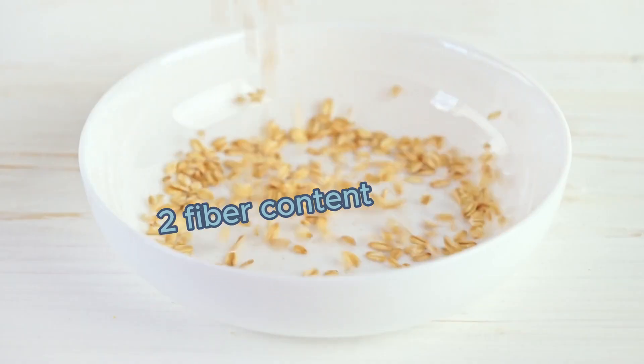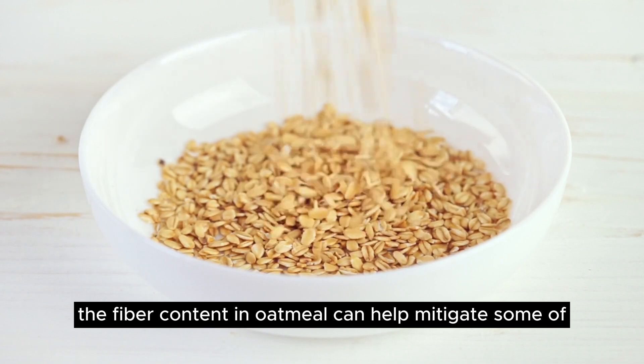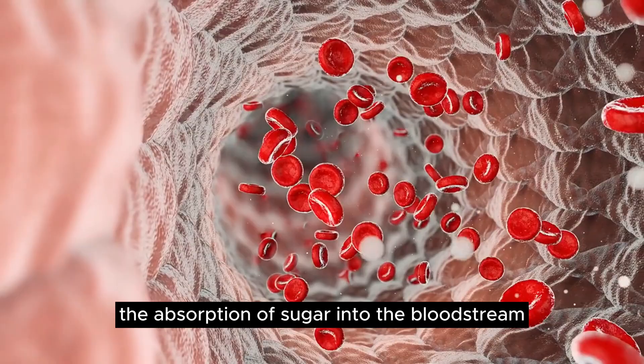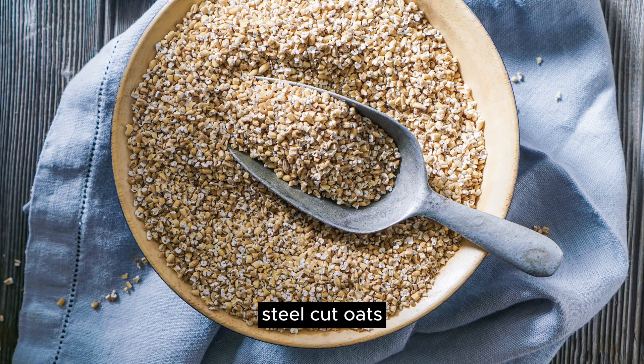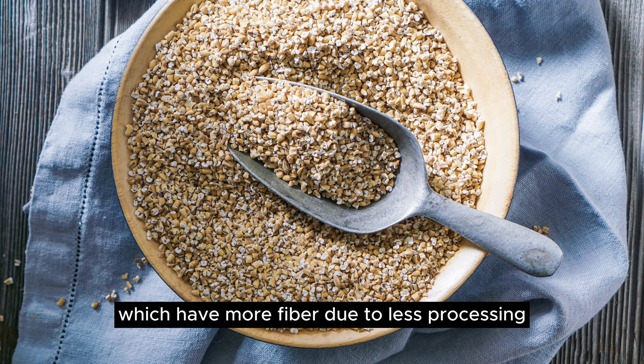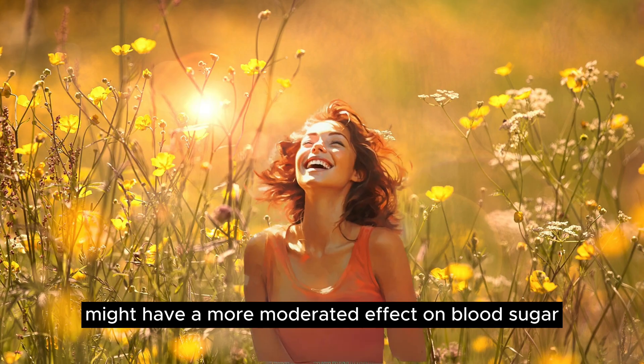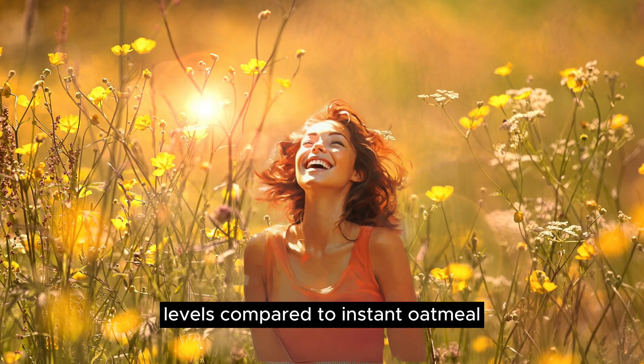2. Fiber Content: The fiber content in oatmeal can help mitigate some of the blood sugar spikes by slowing down the absorption of sugar into the bloodstream. Steel-cut oats, which have more fiber due to less processing, might have a more moderated effect on blood sugar levels compared to instant oatmeal.